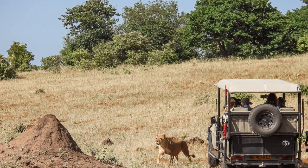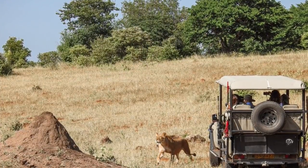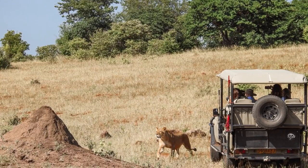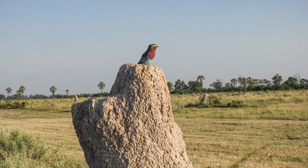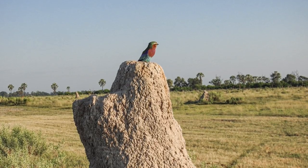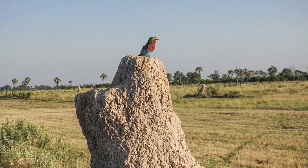There were also monkeys and baboons everywhere. And the other thing that was crazy about safari were these termite mounds — some of them were like the Empire State Building of termite mounds, they were huge. It's really like an architectural feat for these termites to build these giant mounds.